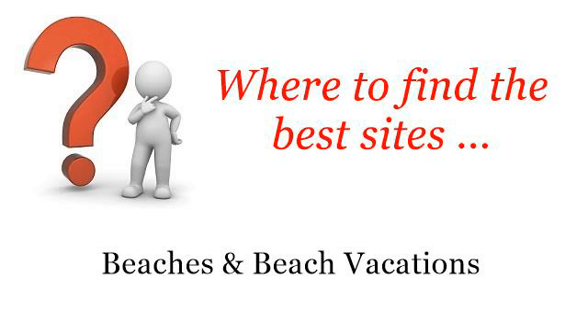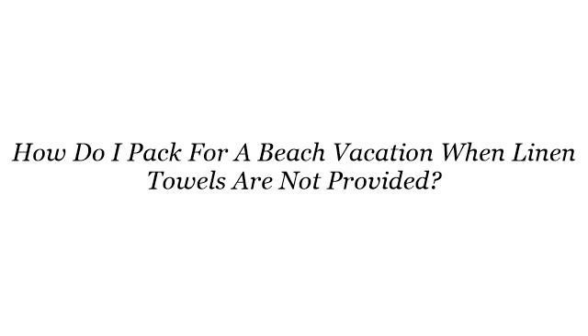Where to find the best sites for beaches and beach vacations. Here you will find where to solve your questions about: how do I pack for a beach vacation when linen towels are not provided? These are the best resources we could find on the web.